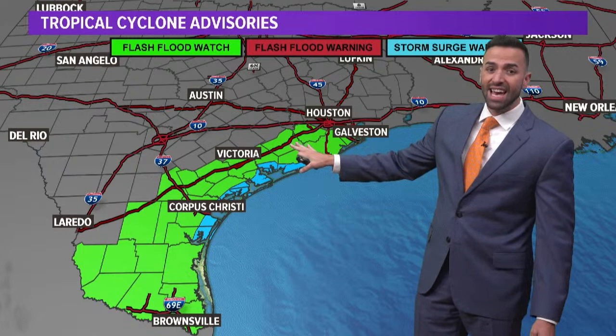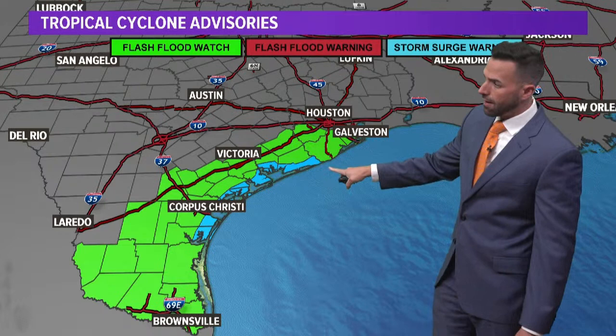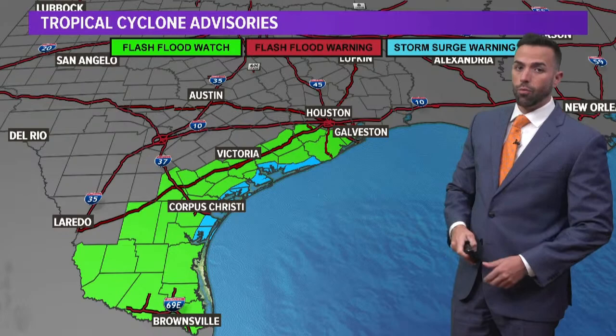This flash flood watch does include five of our local counties: Fort Bend, Galveston, Brazoria, Matagorda, and Wharton counties. Now if you look carefully, you see this blue area right in here — that is a storm surge warning for a water rise of one to three feet. So just a heads up if you've got interest down there along the immediate coast.